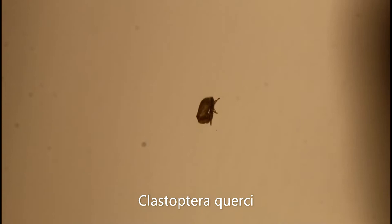This little guy right here is a tiny spittle bug called Clastoptera quercii, the second part of the scientific name referring to the fact that these are often found around oak trees, or members of the genus Quercus. Clastoptera in general are tiny, really camouflaged bugs, but this one stuck out against the poster board.